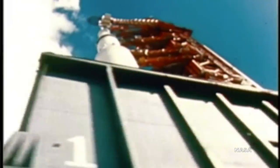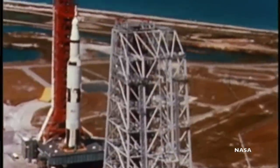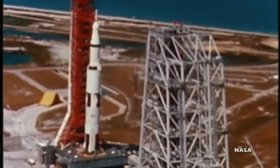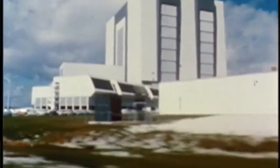To keep the rocket perfectly level on its trip down the crawlerway, NASA developed an ingenious sensing solution. A pair of pipes filled with mercury ran diagonally from corner to corner under the platform, bending up at the ends, with a wire inserted into the tubes a hair's width above the mercury. If the platform tilted, the wire's contact with the mercury would short it out, sending a signal for hydraulic fluid to lift the appropriate corner. The system worked so well that the launch escape tower at the very top of the Saturn V never moved more than five inches from perfect vertical.